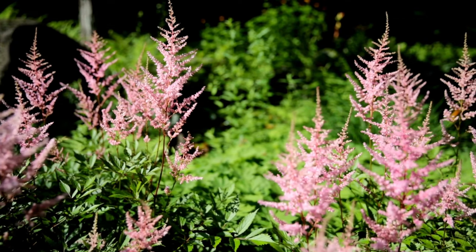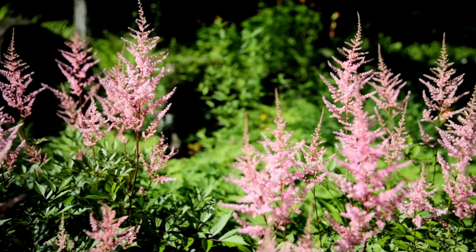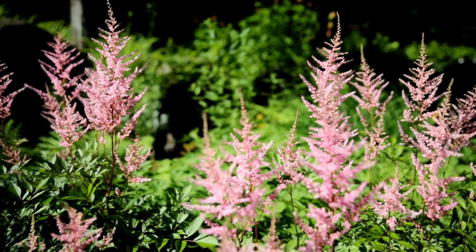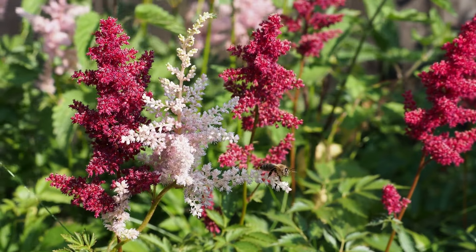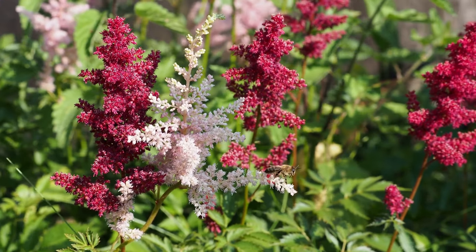Moving on to astilbes. Astilbes are perennials with gorgeous plume-like flowers that brighten up shady corners. Their colorful blooms and fern-like foliage create a stunning contrast in the shade.